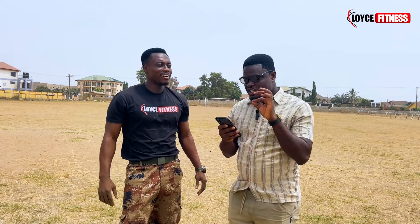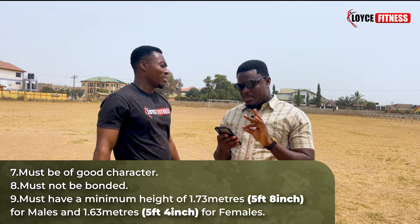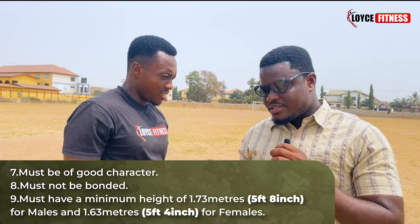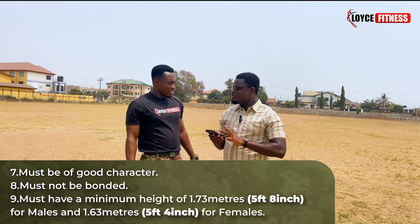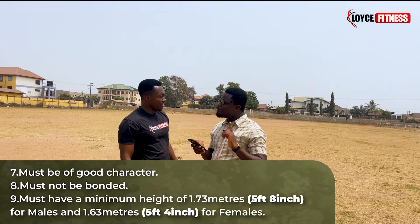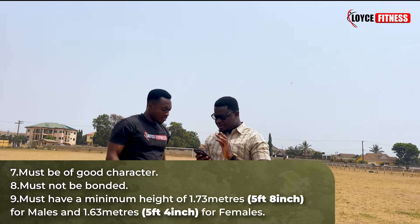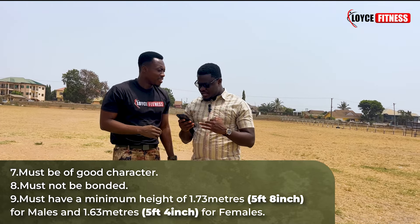The graduate must be of good character. Must not be bonded — simply means you must not be married. Must have a minimum height of 1.73 meters for males and 1.63 meters for females.